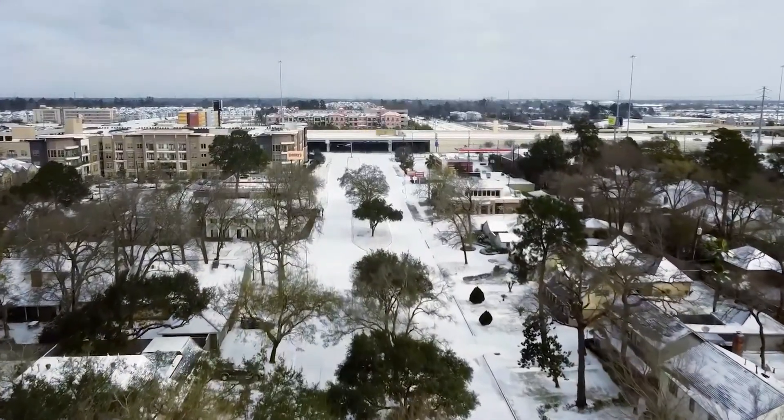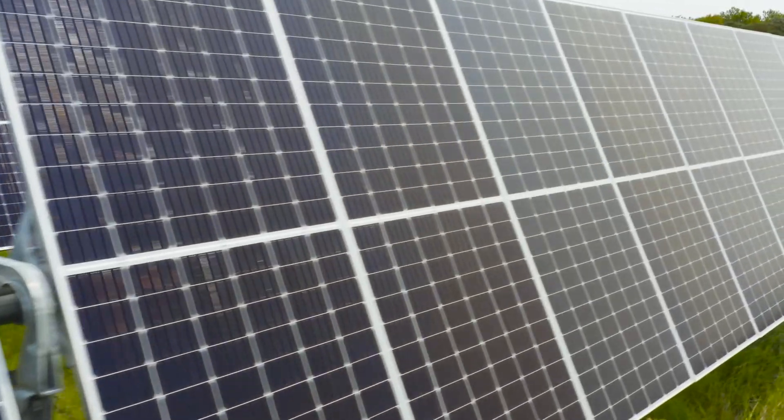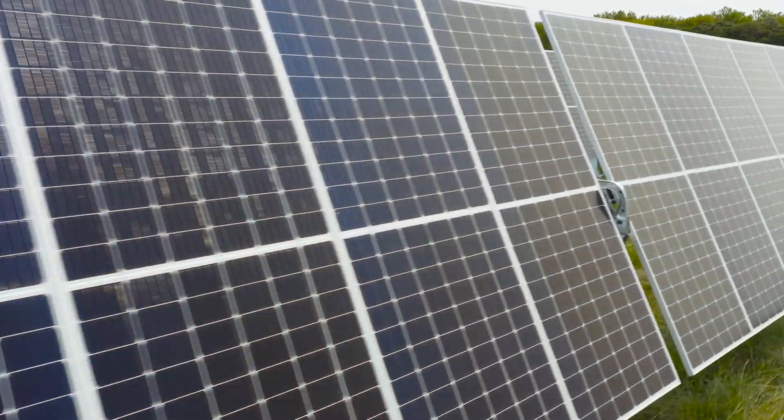It got down to negative six degrees out here, and that's very rare to see in northeast Texas. These solar modules actually produced better than most any other time of the year.